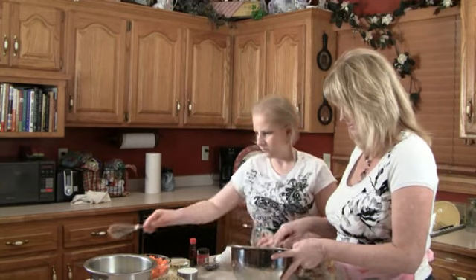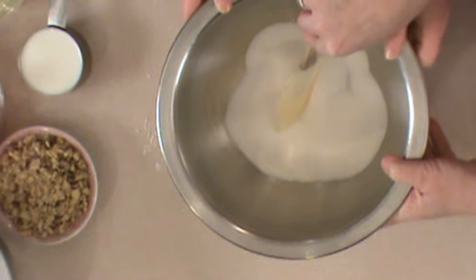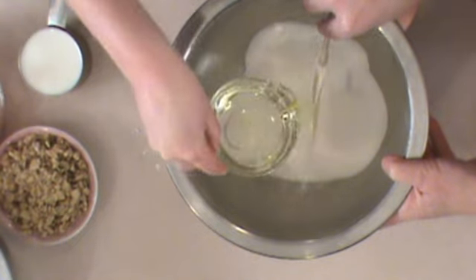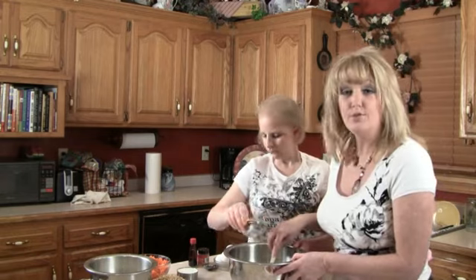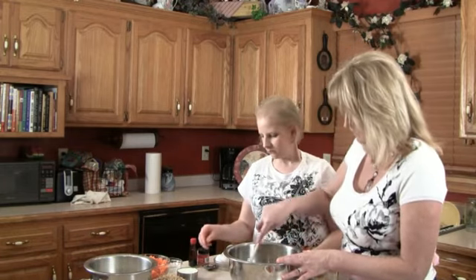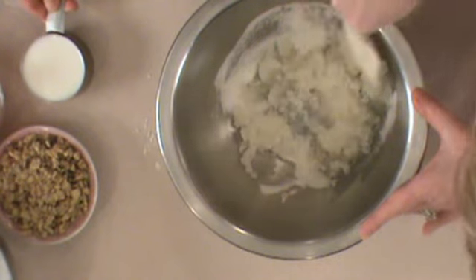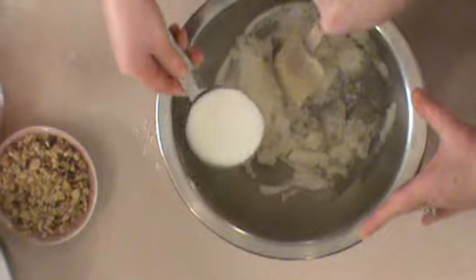Then you're going to add buttermilk — a cup of buttermilk. And then let's break those eggs in here. It almost looks like pina colada mix. So three eggs, oil, sugar, buttermilk.